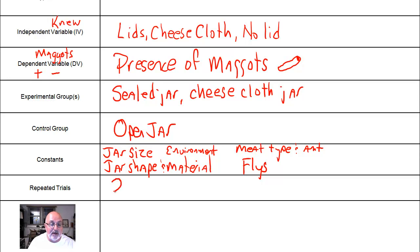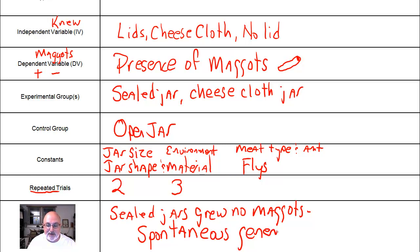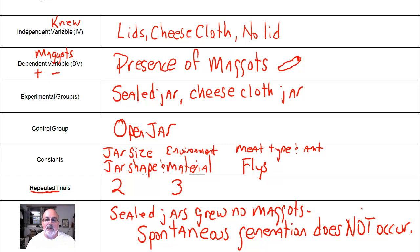He did two repeated trials, so he came up with three total trials. Repeated means how many did he do after the first one — he did a first one plus two, that's three. And his conclusion: sealed jars, whether with cheesecloth or a solid seal, grew no maggots. And what did this do? It showed that spontaneous generation does not occur. So this is what Redi did — he used flies, cheesecloth, lids, and decomposing meat to prove there was not spontaneous generation.